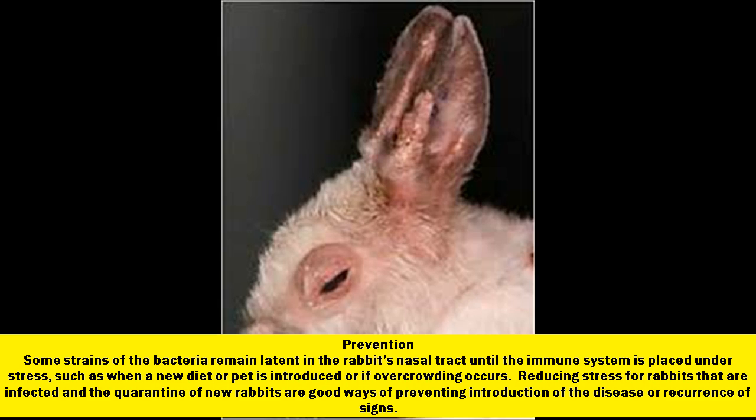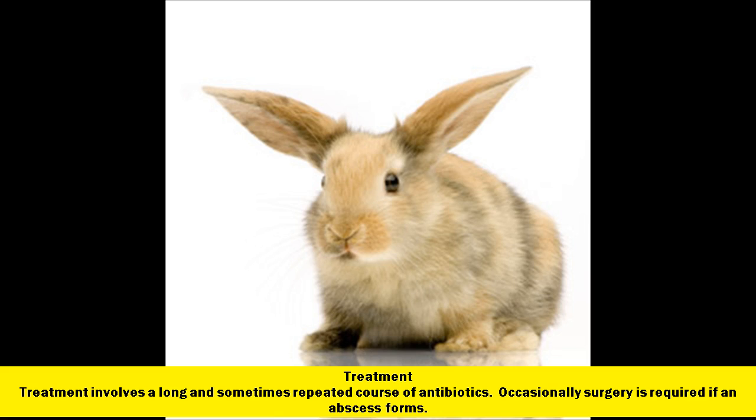Prevention: some strains of the bacteria remain latent in the rabbit's nasal tract until the immune system is placed under stress, such as when a new diet or pet is introduced or if overcrowding occurs. Reducing stress for rabbits that are infected and the quarantine of new rabbits are good ways of preventing introduction of the disease or recurrence of signs. Treatment involves a long and sometimes repeated course of antibiotics. Occasionally surgery is required if an abscess forms.